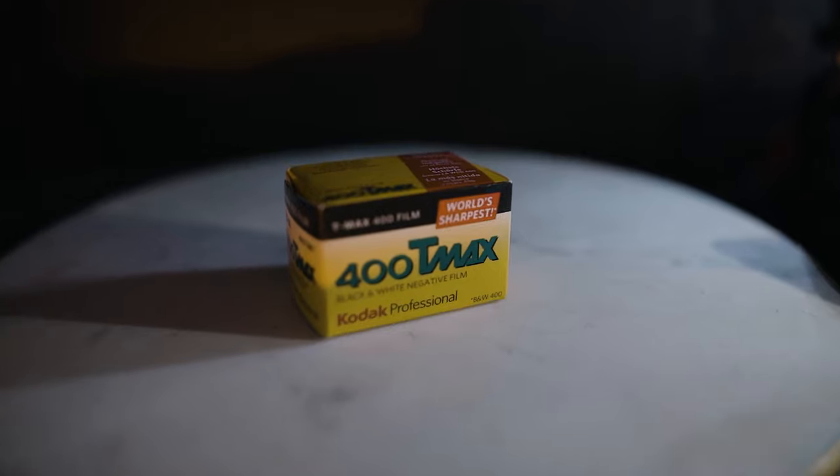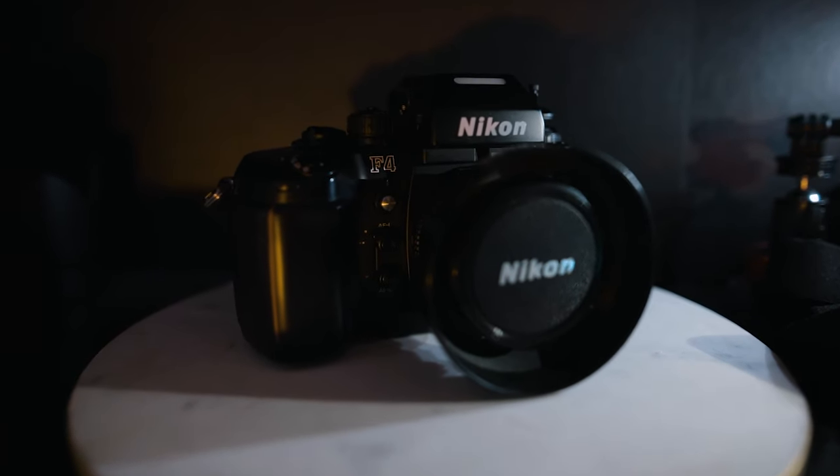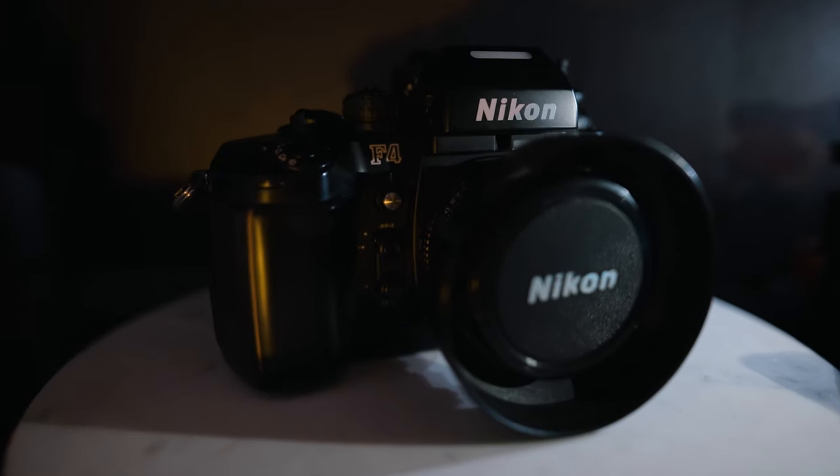It's a black and white film, and this is the first time I have shot with this film. I just picked up my Nikon F4 a few months ago, and everything I've put through it so far is just the film that Walmart carries, which is a color 400 film. So I've bought some films here and there to try out some different box speeds.